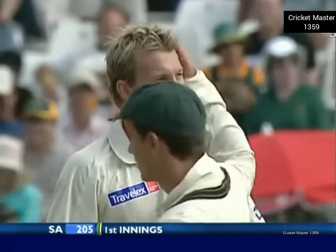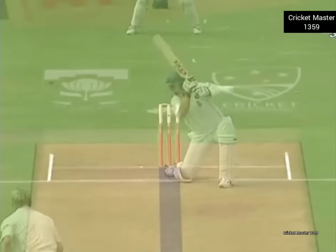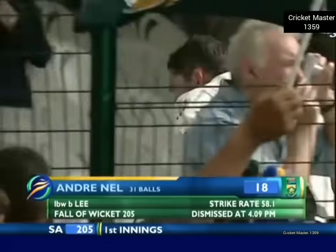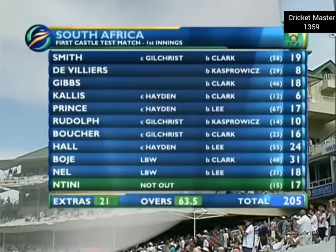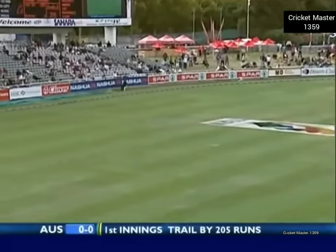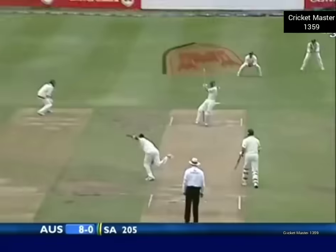Ricky Ponting doesn't seem too happy — he may have thought the only thing it could have been was inside edge, but they don't come more out than that. Useful little partnership from Nell and then McIntyre. Not going to take the new ball for South Africa — a lot of work left to do. Promising starts from one or two players but no one really put their act together. Australia bowled superbly well, the feature of the bowling being Stuart Clark.